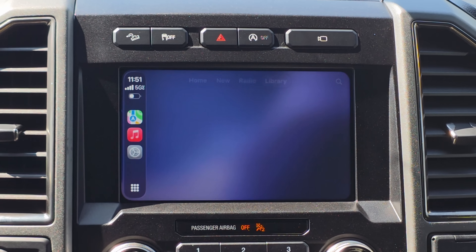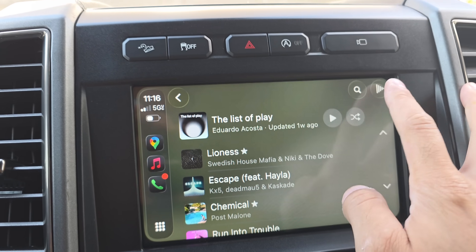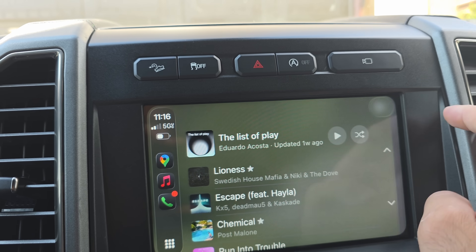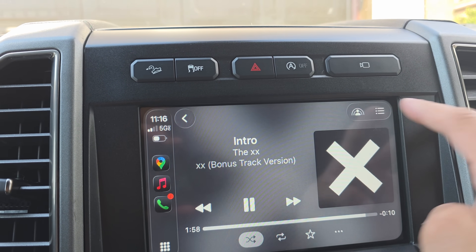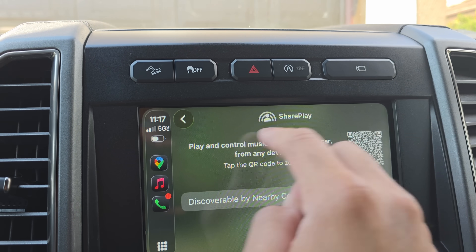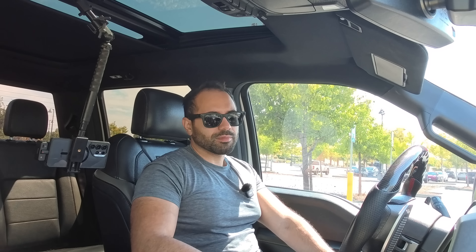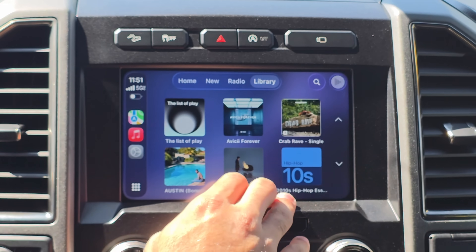Another thing I noticed is that if you use the Apple Music app as an example, the animation on the side is actually bouncier than ever before, which I thought was kind of interesting. It still has the same similar liquid glass design that we've seen in the past — nothing crazy out of the ordinary.